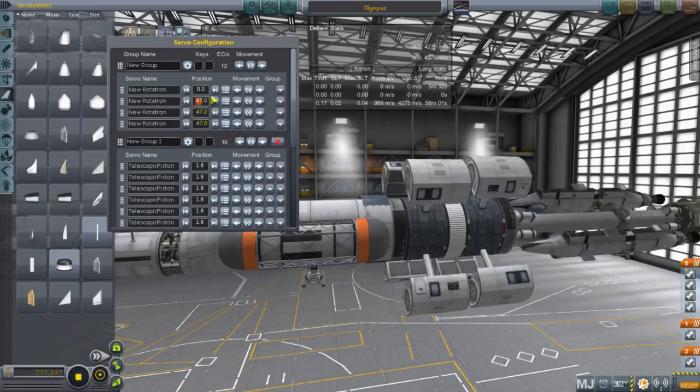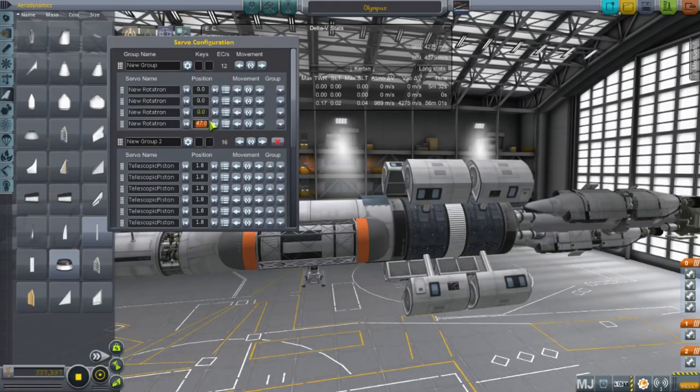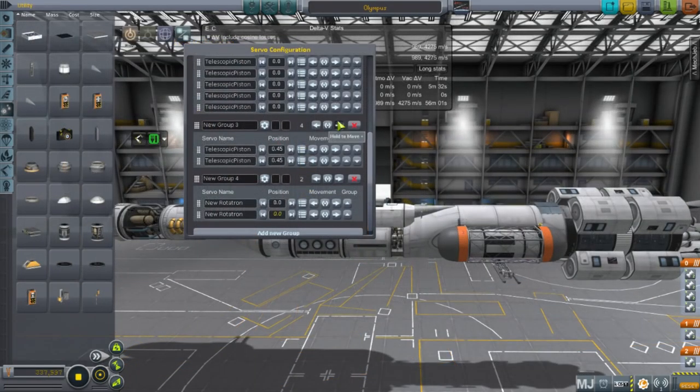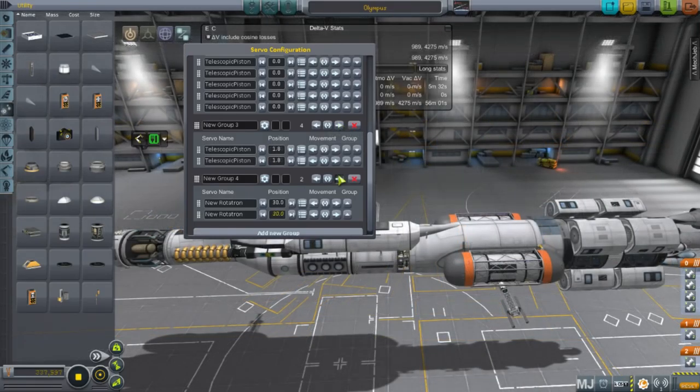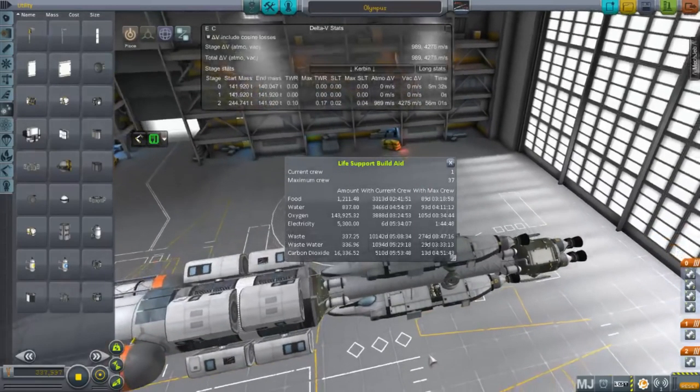The rotating sections don't actually work outside of the SPH and I don't know why — I've got something misconfigured. They use Infernal Robotics parts as you can see. These are the solar panel sections; they rotate and extend out. Technically solar panels aren't necessary because we also have fuel cells, plus lots and lots of life support.